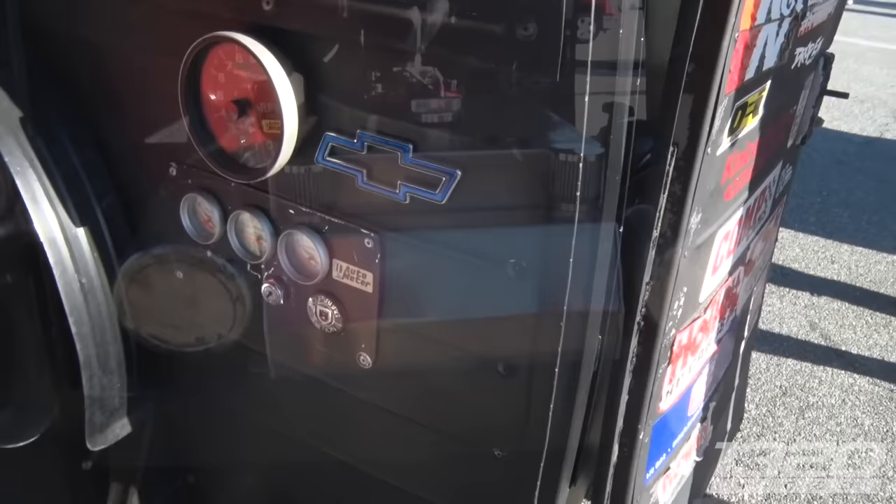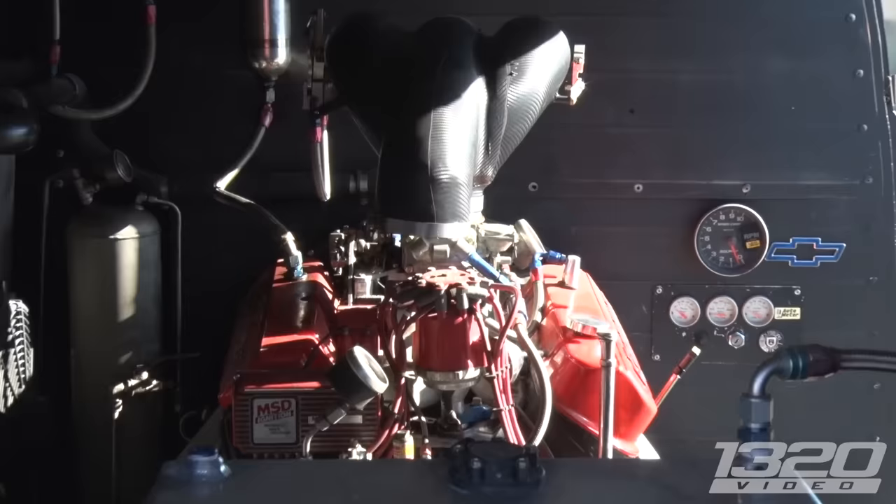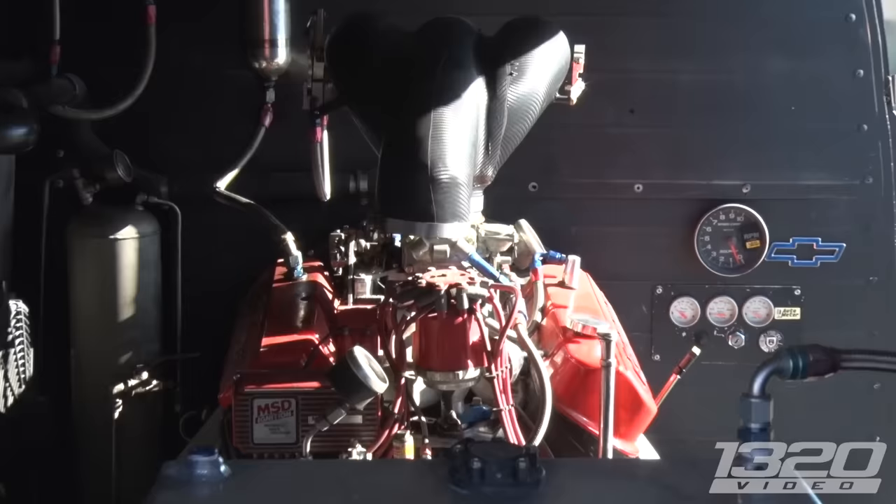What do you have where the engine is supposed to be? Oh, where's the engine? It's in the back. How big is it? 468. Where'd you find it? In a boat. In a boat? That's a good engine for a boat. What year is it? '63 bus.